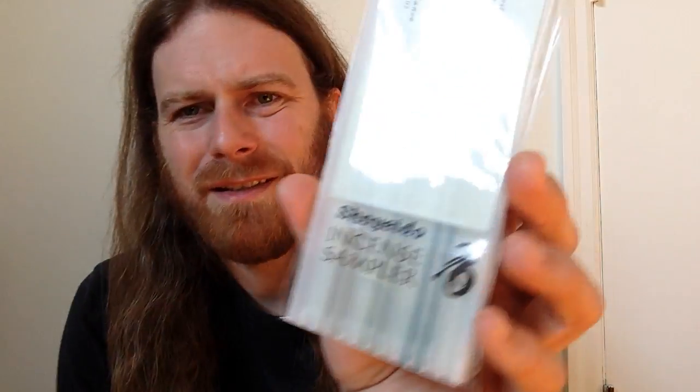Another sampler — I'm just repurposing this packing material. This is the Kyoto Moon incense sampler: tranquility and abundance, two sticks each. I notice the lines on the packaging — at first I thought they were indicating two sticks per line, but actually they're a place to write down your tasting notes and impressions. Very nice.